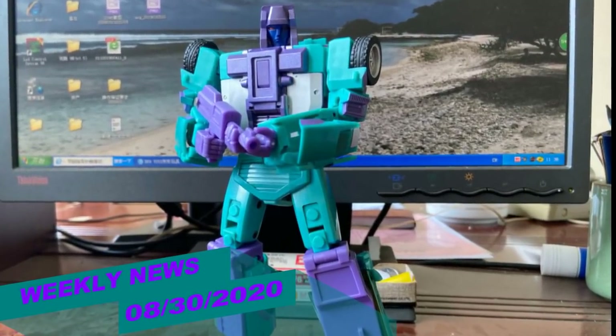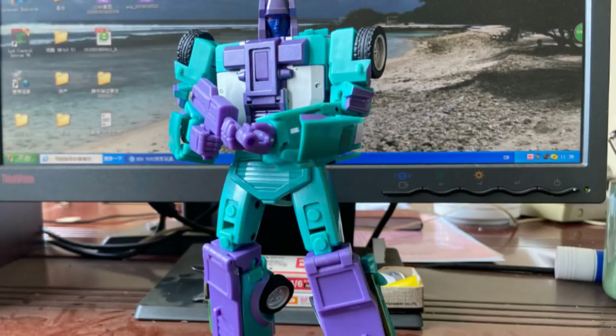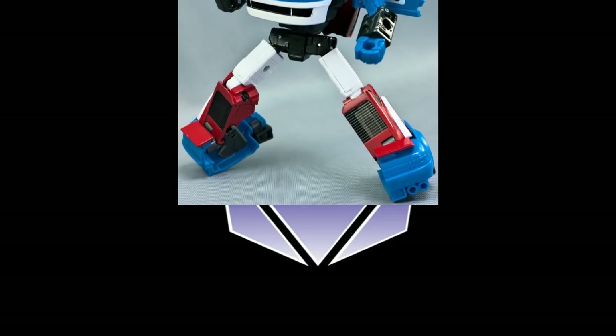Welcome back to the Tidy Room Hanger. This is Mike, and I'm coming at you with the weekly news and review for August 30th, 2020.